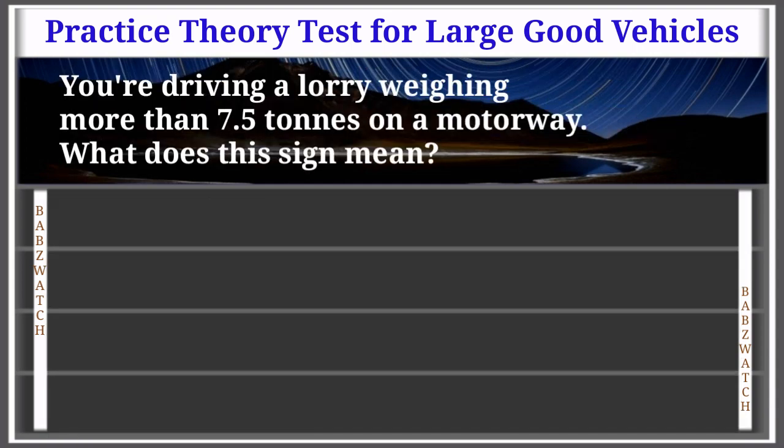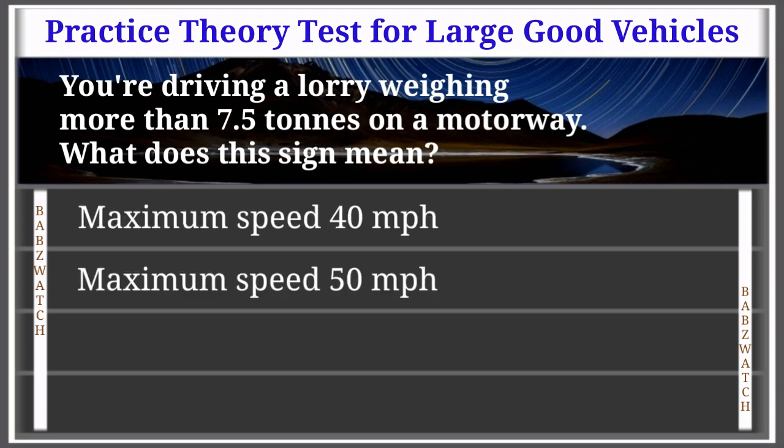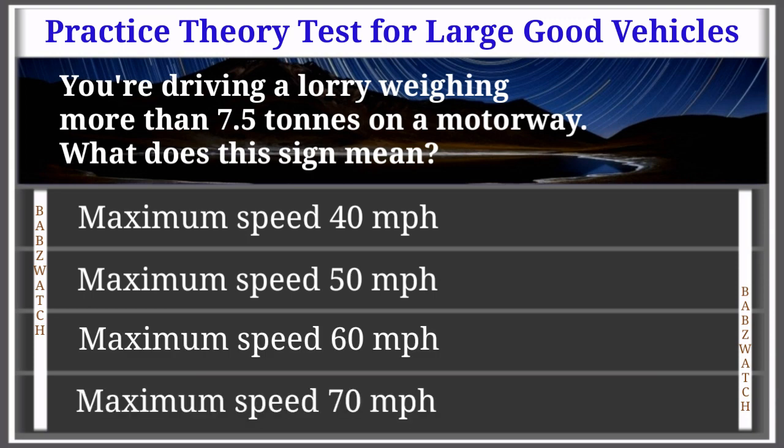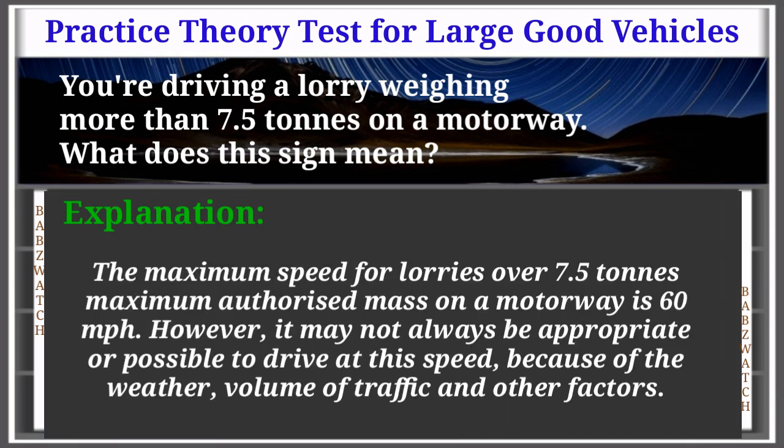Question 33 of 50: You're driving a lorry weighing more than 7.5 tons on a motorway. What does this sign mean? Maximum speed 40 mph; maximum speed 50 mph; maximum speed 60 mph; or maximum speed 70 mph. The correct answer is: maximum speed 60 miles per hour. The maximum speed for lorries over 7.5 tons MAM on a motorway is 60 mph; however it may not always be appropriate due to weather, traffic volume, and other factors.